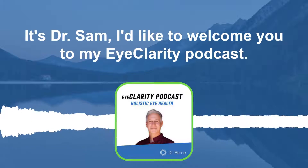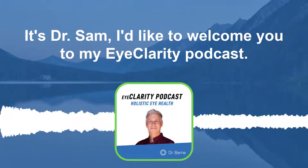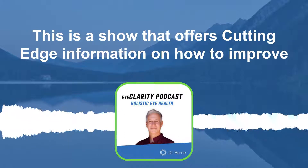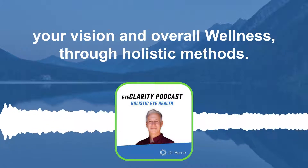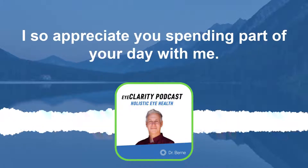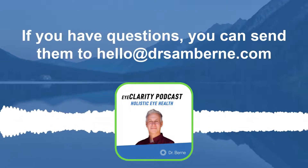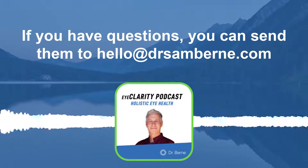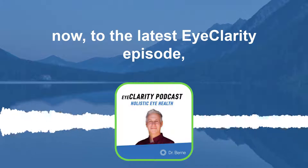Hello, everyone. It's Dr. Sam. I'd like to welcome you to my Eye Clarity Podcast. This is a show that offers cutting-edge information on how to improve your vision and overall wellness through holistic methods. I so appreciate you spending part of your day with me. If you have questions, you can send them to hello at DrSamByrne.com. Now to the latest Eye Clarity episode.